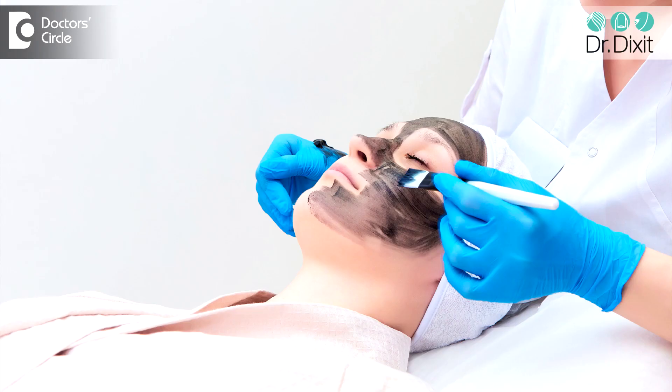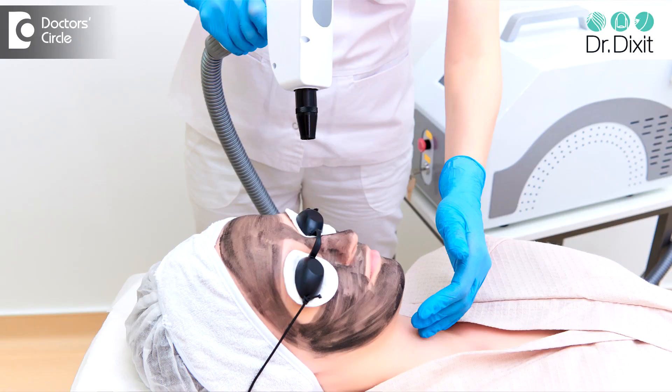During the treatment the face is cleansed and a layer of carbon is applied over the face. This carbon helps the skin doctor to identify which areas of the skin have been treated and which have not. Then the laser is applied on top of the skin and during the application of the laser the carbon particles get activated, and then the laser removes the carbon particles during the treatment.